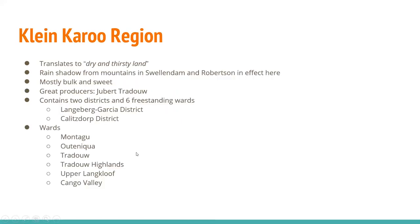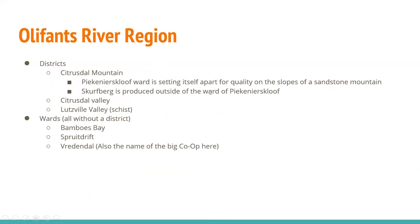The Klein Karoo district to the east literally translates to 'dry and thirsty land.' There's a rain shadow from the mountains, and Swellendam and Robertson are in full effect here. Mostly bulk, mostly sweet. One great producer is Joubert-Tradouw. There are two districts and six freestanding wards. The Oliphants River region, to the north of Swartland, has a district of Citrusdal Mountain with the ward of Keeners Kloof setting itself apart for quality on the slopes of a sandstone mountain. Skurfberg is a famously produced Chenin Blanc that Sadie makes outside the ward. Fantastic wine. Two other districts: Citrusdal Valley and Lutzville Valley, known for its schist. There are three wards without a district: Bambo's Bay, Sprout Drift, and Vrindendal — which is also the name of the biggest co-op here.